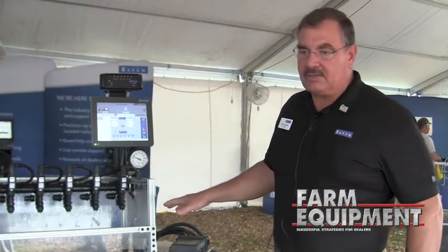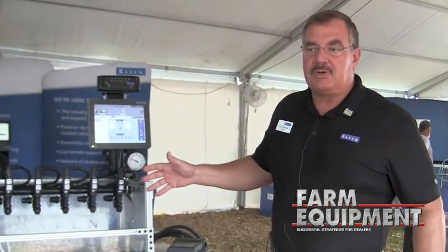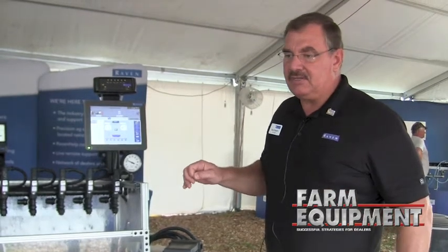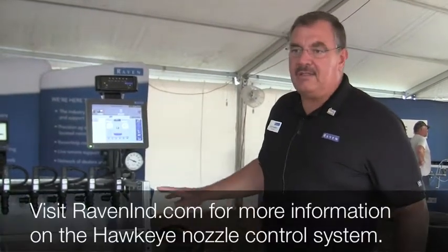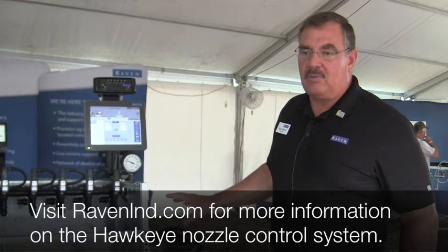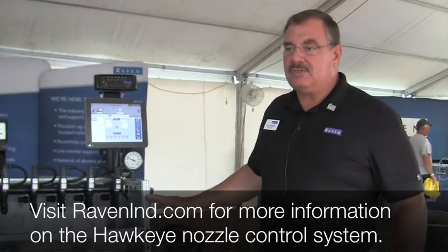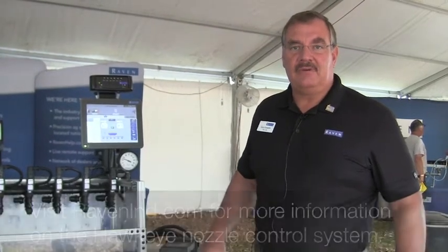The other nice thing about it is that installation is probably less than a half a day. Cabling is easy. The product control and the nozzle control system is all under one node or ECU. So if you have any other questions, contact us here at Raven. Thank you.